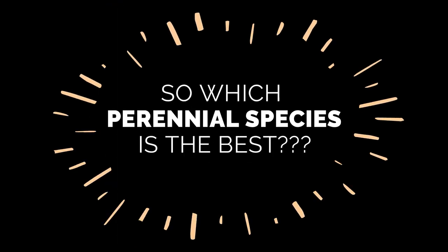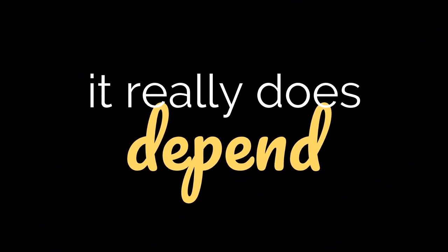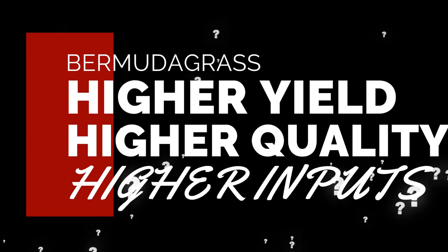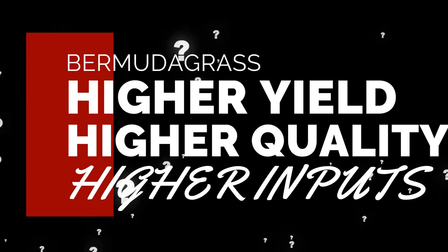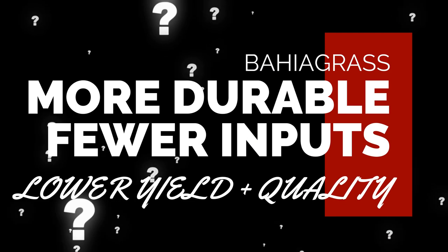I'm often asked which perennial forage is better, bermudagrass or bahiagrass? And the answer is truly, it depends. Bermudagrass is certainly higher quality and has a higher yield potential than bahiagrass. But bahiagrass is a better fit for those areas that are shaded or prone to flooding, or for producers looking to have a more durable forage that requires fewer inputs.